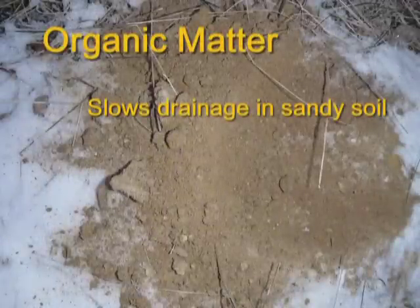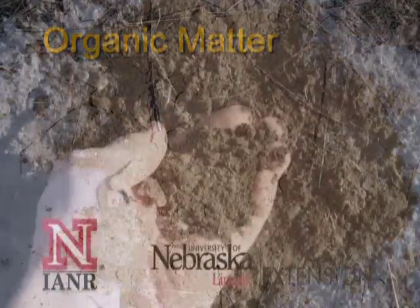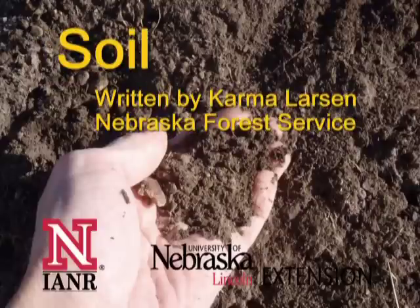Improving soil is no quick matter, but it doesn't have to be overwhelming either. Keep in mind that most plant roots and most soil microorganisms are located in the top 6 inches of soil, so we're not talking about digging a basement. Next month, we'll be talking about possible ways to improve your soil. I'm Jan Hingstrom with University of Nebraska-Lincoln Extension. This article was written by Karma Larson of the Nebraska Forest Service.